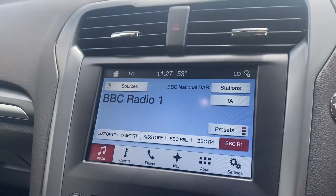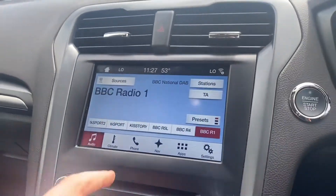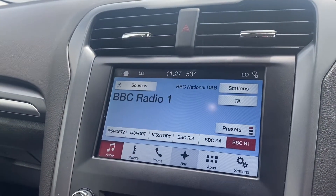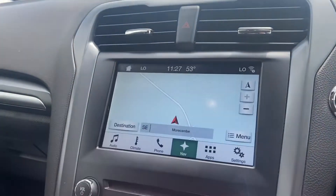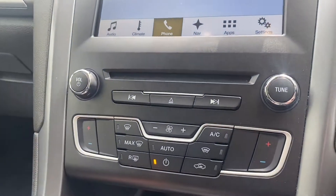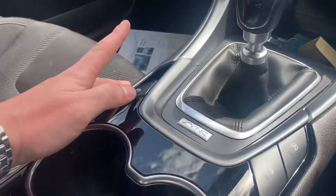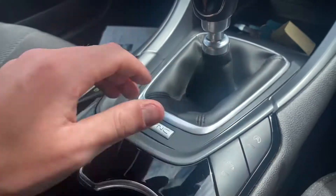You've got your DAB radio in the middle as well as your front and rear parking sensors. You've got your sat nav, and obviously your phone connectivity as well for Bluetooth, or your controls for your heating and aircon. Six speed box as well as your electric handbrake, parking sensors and your stop-start.